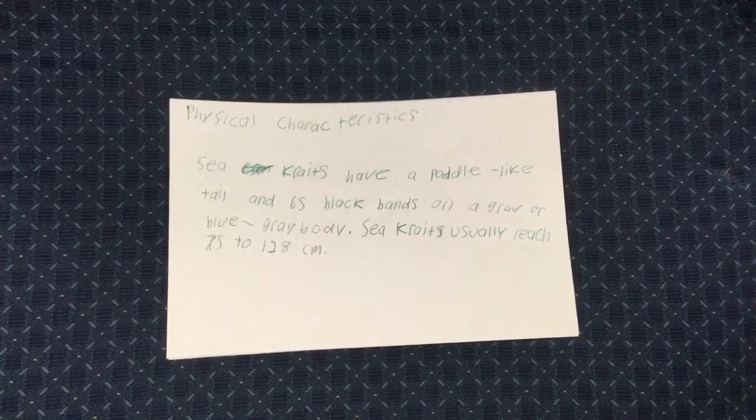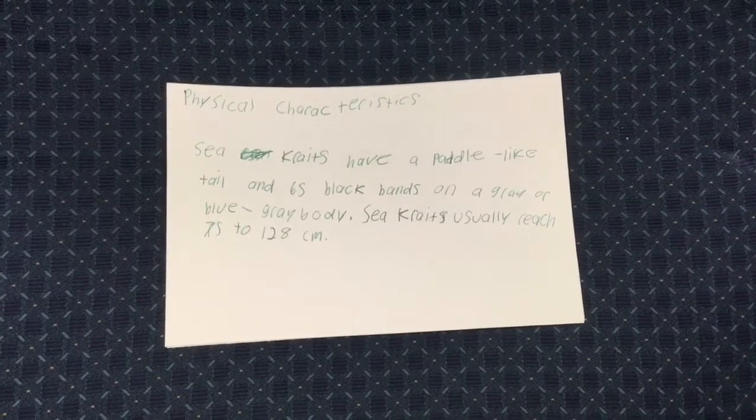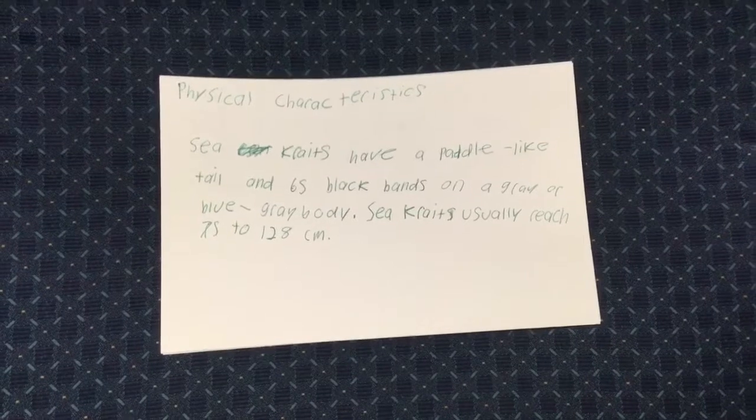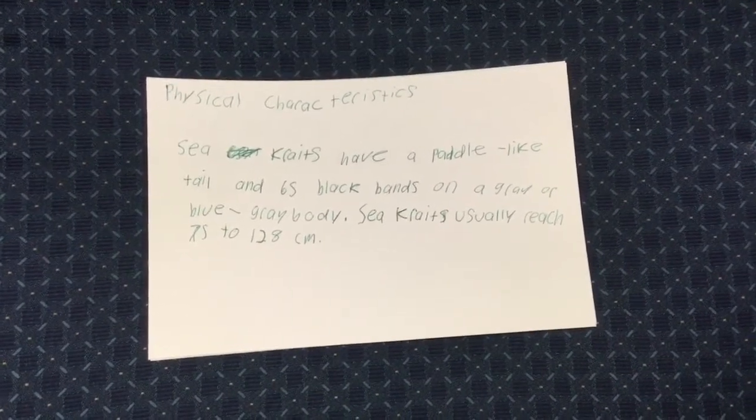Sea kraits have laterally compressed cylindrical bodies with a paddle tail. They have between 20 and 65 black bands on a blue-gray body. The head also has yellow accents.